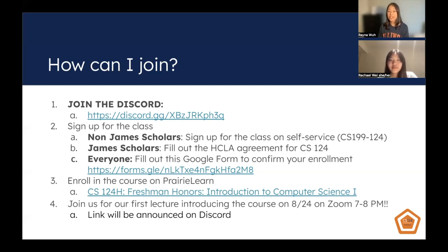Filling out the Google form is absolutely necessary because there's no other way for us to track that you're in the class — in order to get all necessary materials and be paired into your groups, this is a very important step. You also need to enroll in the course on Prairie Learn, which is where our mandatory homeworks will be housed. If you follow the link, the course is listed as shown on the slide. Please also join us for our first lecture introducing the course — it'll be this Wednesday, August 24th on Zoom from 7 to 8 p.m., and we will announce the link on the Discord, so make sure you join.